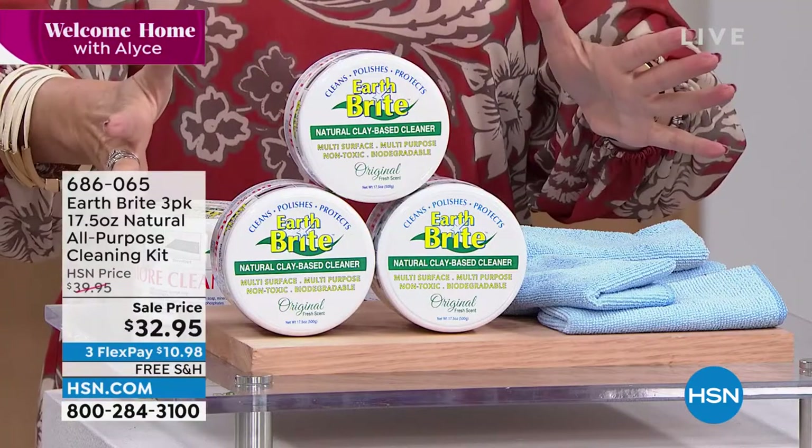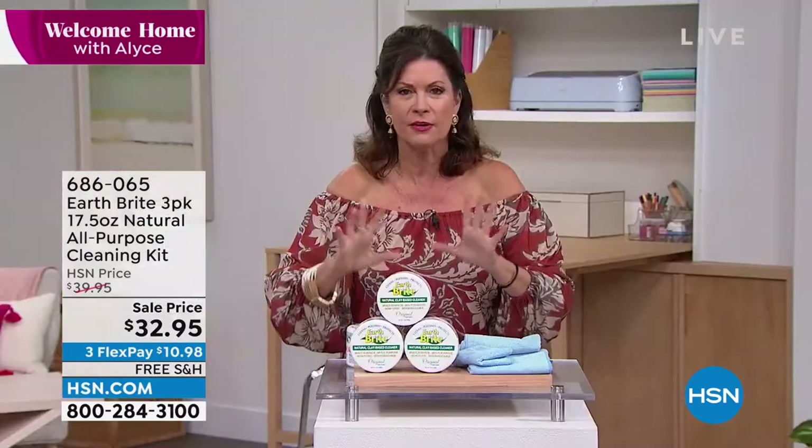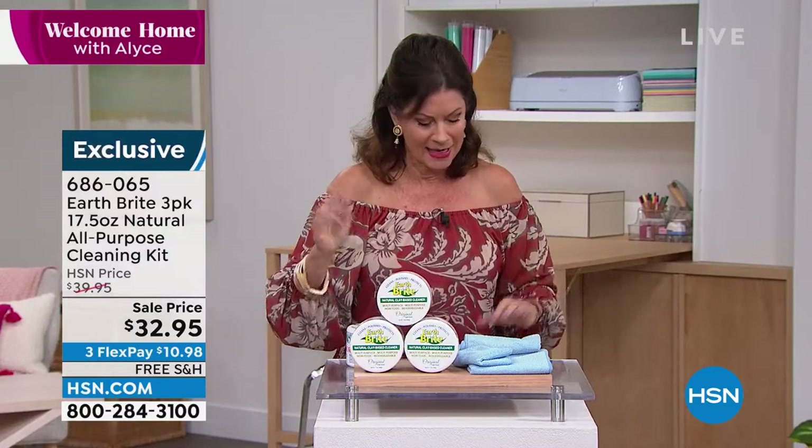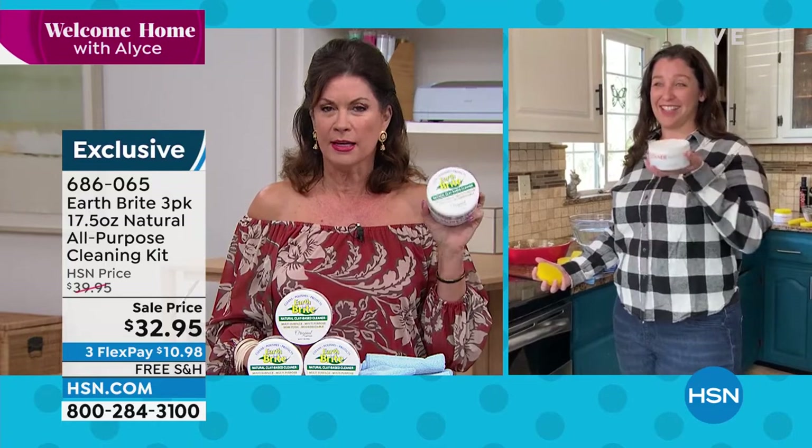All we have left is the original, which frankly is my personal favorite — a very, very light scent, a very fresh scent. And we have Kate Johnson joining us. Kate, one of my favorite things to present has been EarthBright.